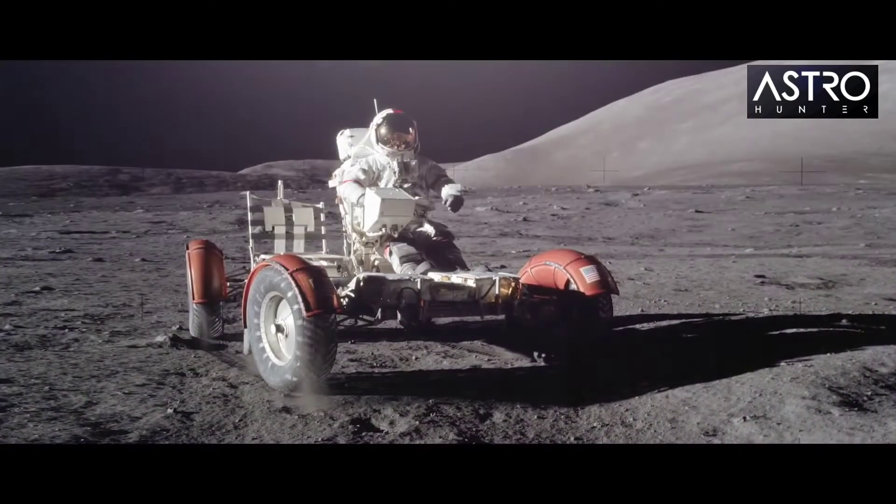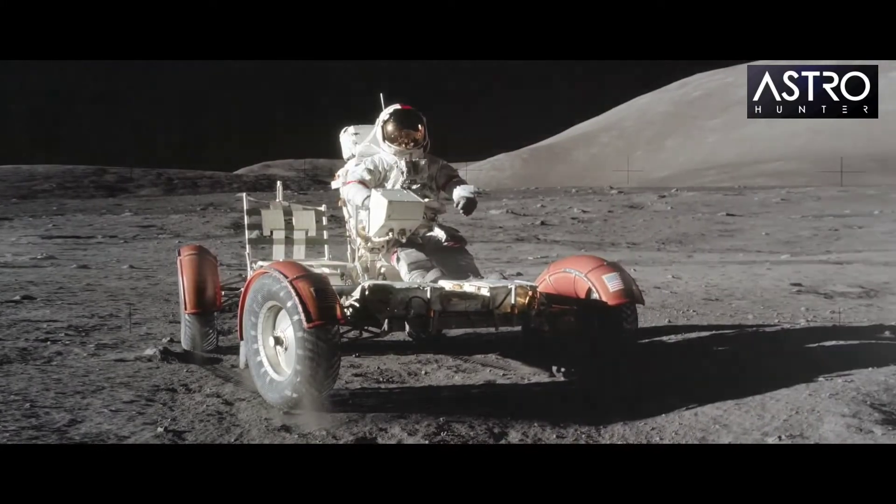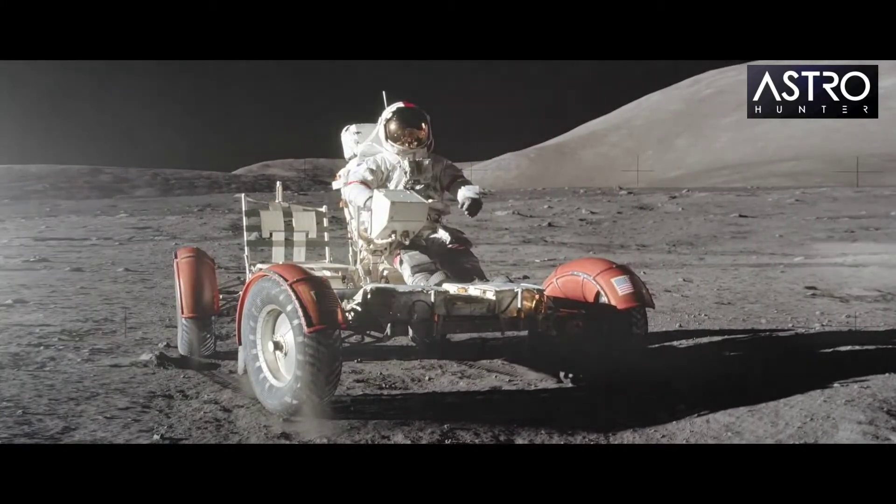Apollo missions 11, 12, 14, 15, 16, and 17 all land humans on the lunar surface, resulting in 12 people setting foot on the moon.